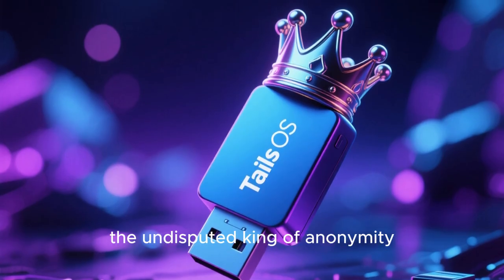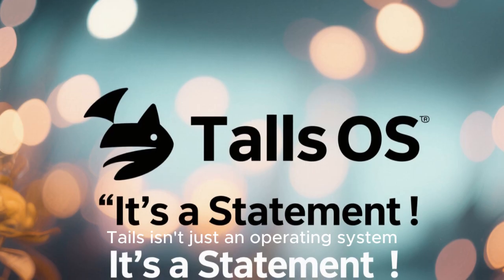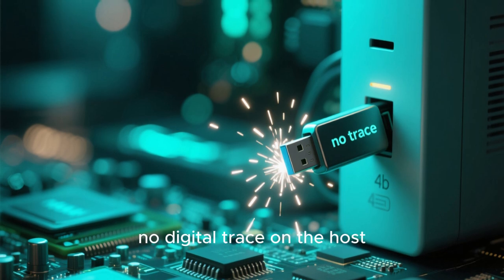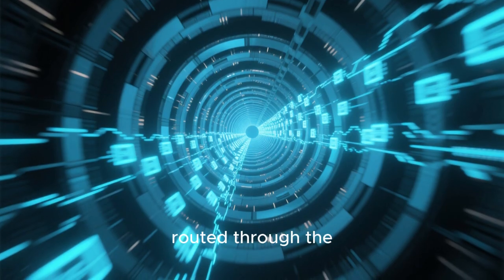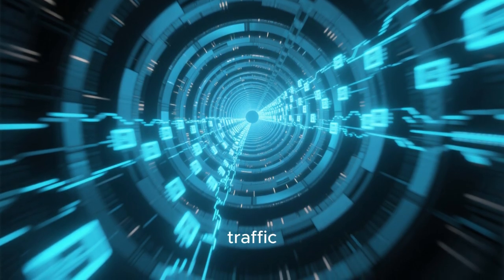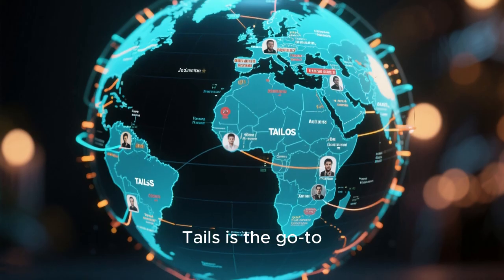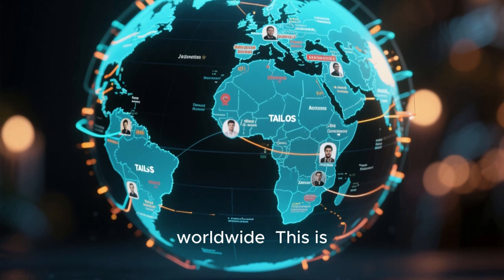First up, the undisputed king of anonymity: Tails OS, or the Amnesic Incognito Live System. Tails isn't just an operating system — it's a statement. It runs entirely from a USB drive or DVD, meaning it leaves absolutely no digital trace on the host computer. Every single connection you make is automatically routed through the Tor network, completely hiding your IP address and encrypting all your traffic. It also offers persistent storage for your encrypted files and passwords, accessible only with your secret password. It's no wonder Tails is the go-to for journalists, activists, and privacy professionals worldwide.